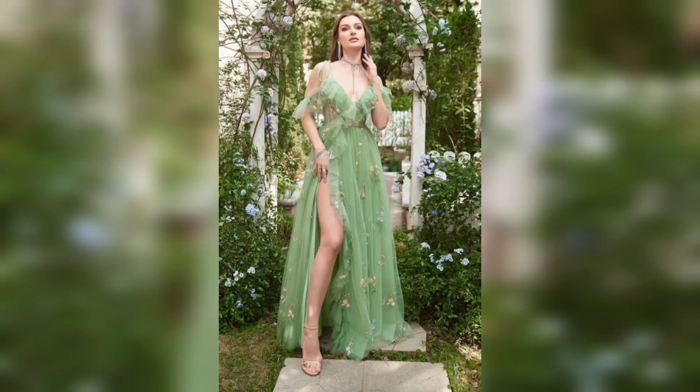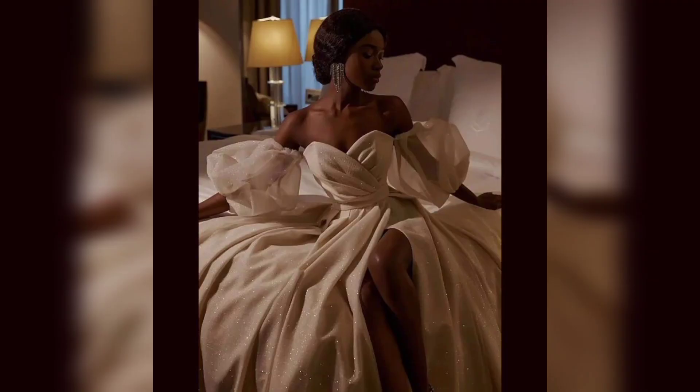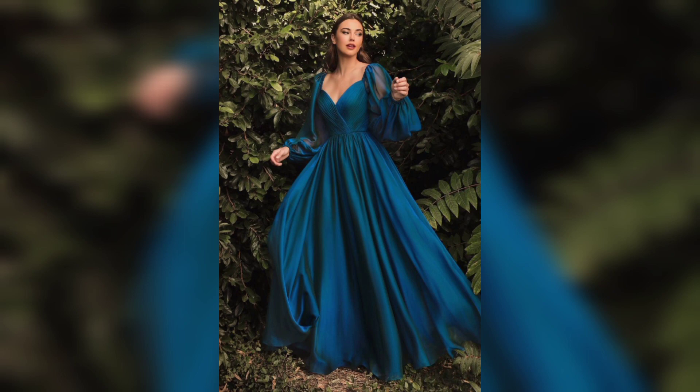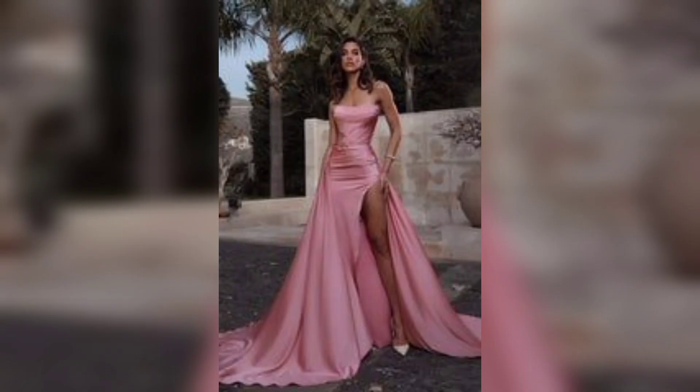Hello everyone and welcome back to my channel where we will be discussing prom dresses and everything you need to know about finding the perfect one for your special night. Prom night is a special occasion that calls for a special dress, and prom dresses come in a wide range of styles, colors, and fabrics.